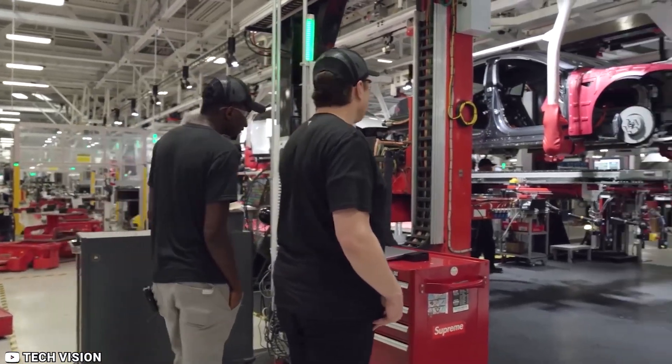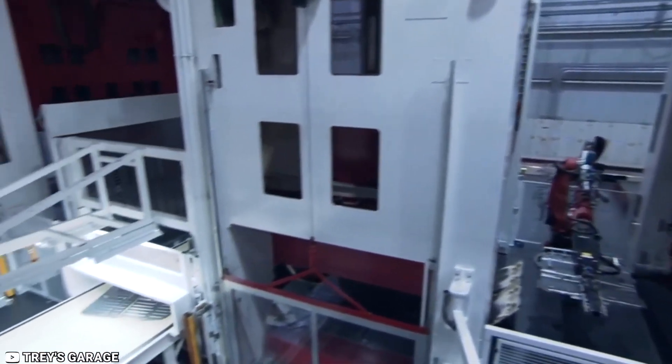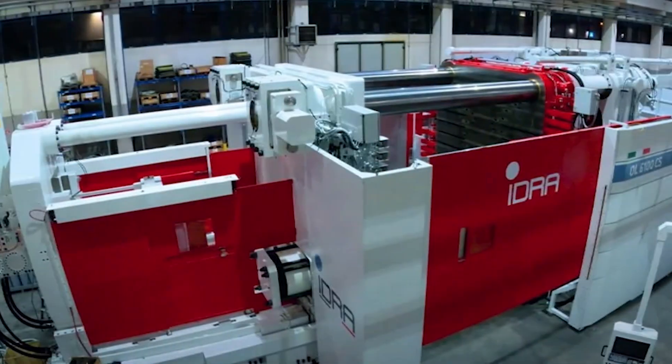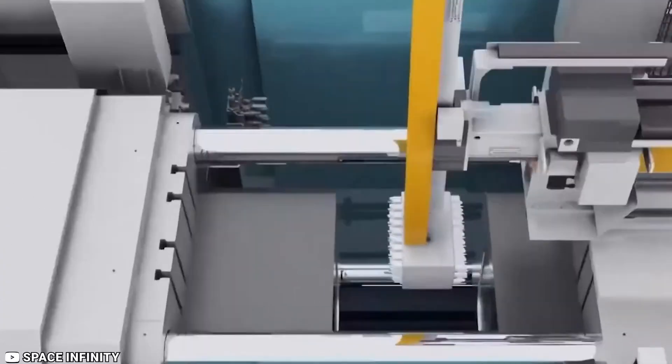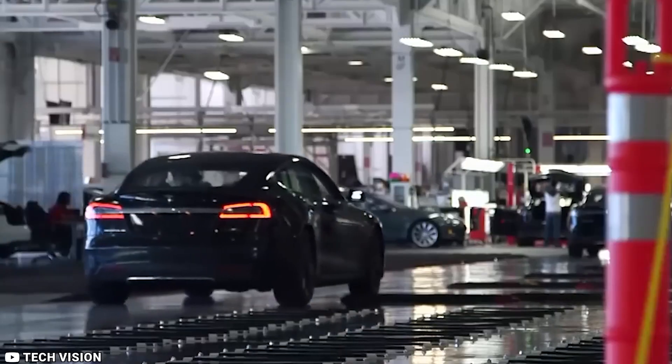Did you know that Elon Musk is developing a project known as the Idra that has the potential to drastically modify manufacturing? This enormous machine could alter how we construct everything, from cars to buildings.